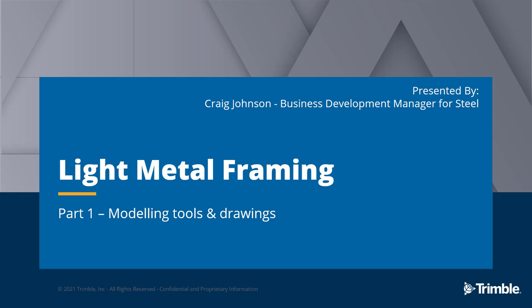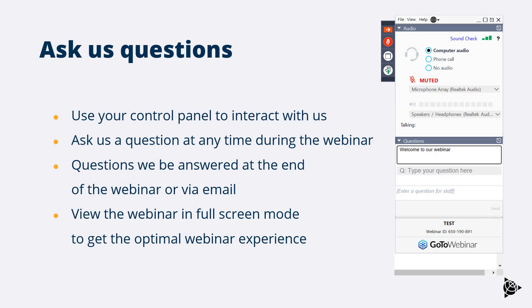Hello and welcome to today's light metal framing webinar. My name is Craig Johnson, I'm the business development manager for steel with Trimble in the UK. This webinar is going to be in two parts — today we're looking at the modeling tools and drawing production with Tekla Structures for light metal framing. If you want to ask questions during the webinar, please fill in the questions tab in the GoToWebinar toolbar. We'll answer questions at the end, and follow up by email if we run out of time. We recommend viewing in full screen mode for the optimal experience.